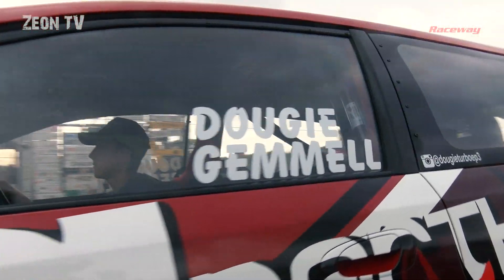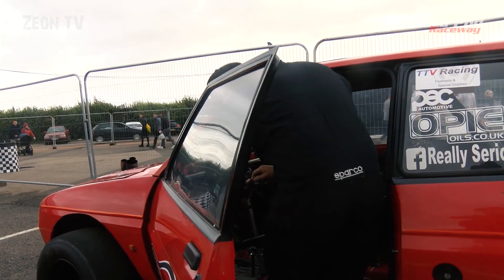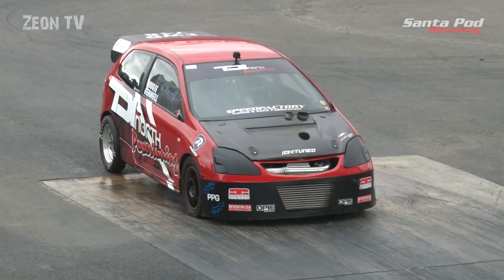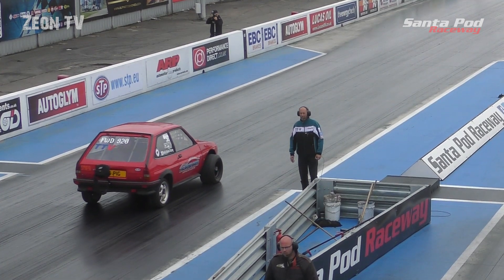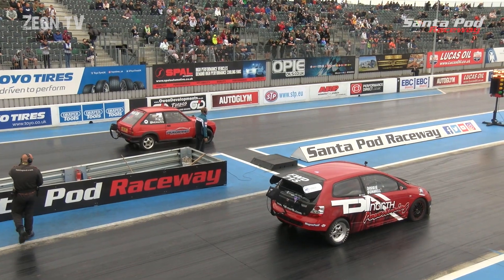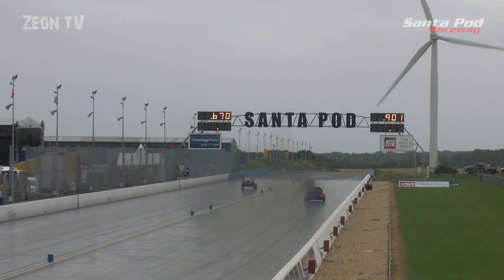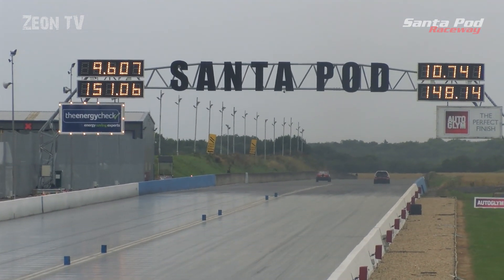Four qualifying sessions over two days but the weather forecast is terrible. Going into Saturday's first session we have a 50 mile per hour headwind to contend with. First pair out sees Dougie Gemmell with the TDI North Civic and Phil Reeves in the Horsham Developments backed Fiesta. Phil was running consistent low nines at the end of last season before a breakage put him out, while Dougie is looking to break into the nines. Both away cleanly — Dougie's Civic running very rich by the look of things, and Phil on target right from the off, crossing the line with a 9.6 at 151 mph and a 10.74 for Dougie.